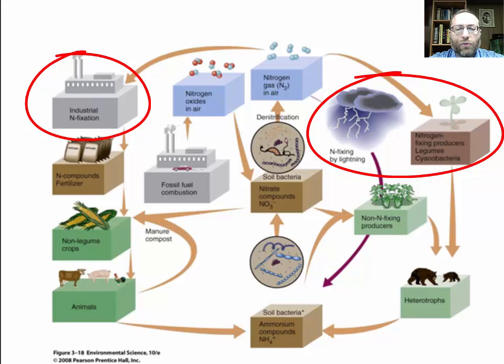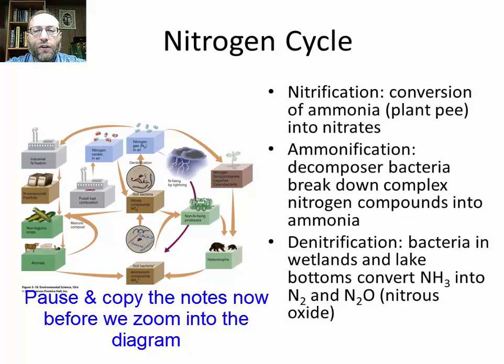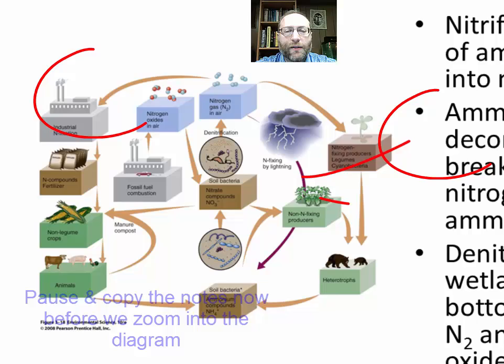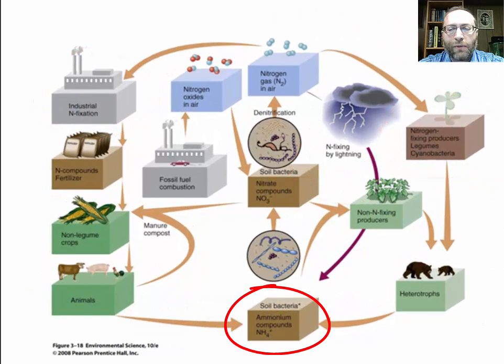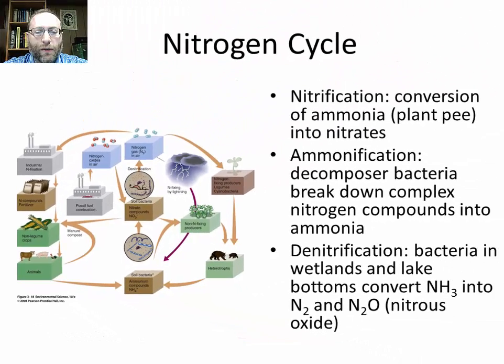Nitrogen fixation can be done by soil bacteria in root nodules of certain plants such as legumes like peas, by cyanobacteria (blue-green algae) in ocean and aquatic systems, and artificially through the Haber process. Nitrification is the conversion of ammonia, which is plant waste among other things, into nitrates. Ammonification is when decomposing bacteria break down complex nitrogen compounds into ammonia. Denitrification is when bacteria in places like wetlands and lake bottoms convert NH3 into N2 and nitrous oxide (N2O), completing the cycle by returning nitrogen back to atmospheric N2.